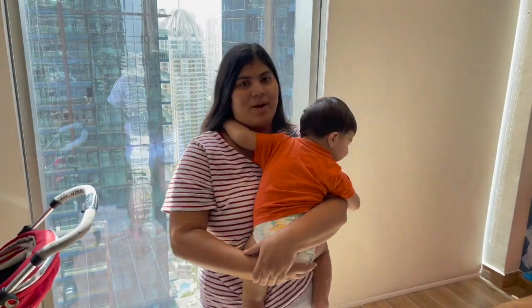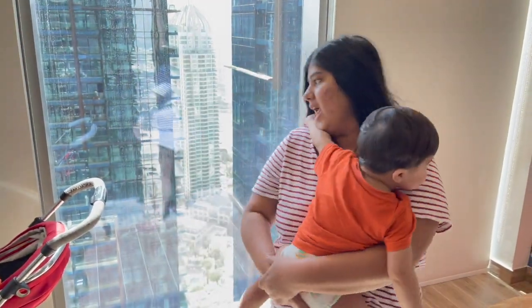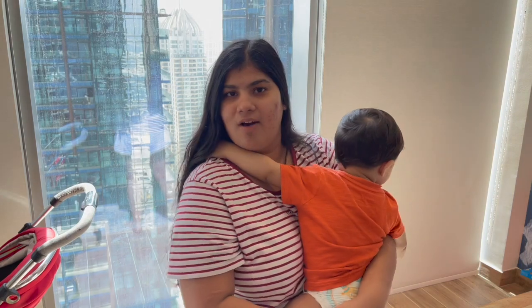Hello guys, welcome back to my channel. This is Vishu and you are watching me on YouTube right now.